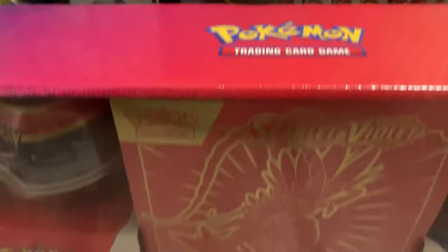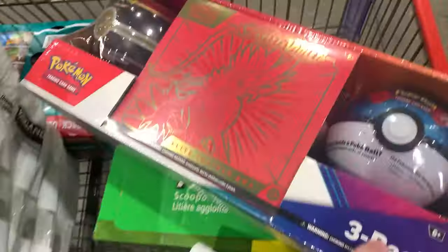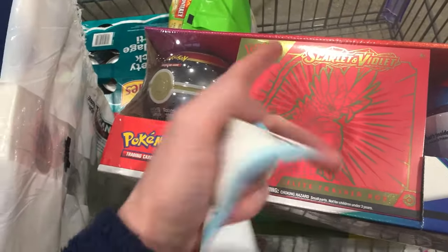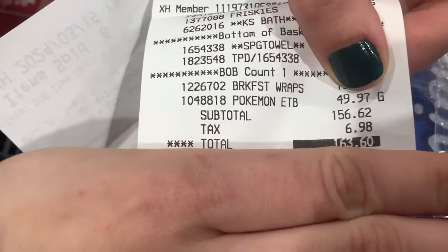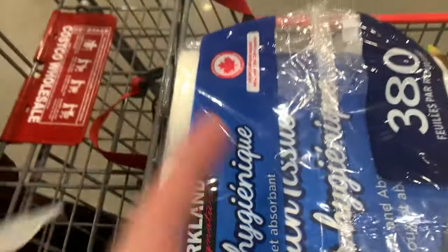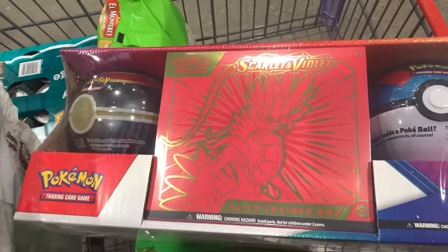Unbelievable clearance items at Costco! While everyone's talking about the $1.51 clearance in the States, here in Canada we've had another clearance item — the three-pack with two Pokéballs and an ETB. I couldn't believe the price: $49.95 Canadian, which translates to about $35 American. That's essentially $34 American for two Pokéballs plus the ETB — an insane deal.